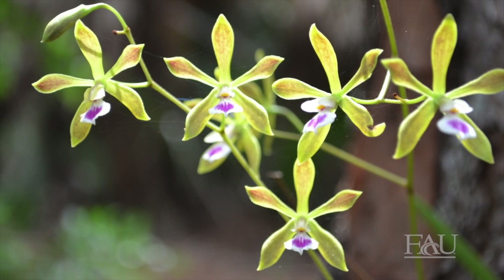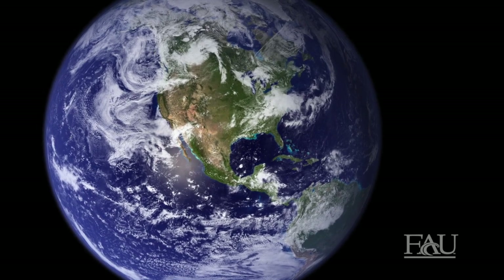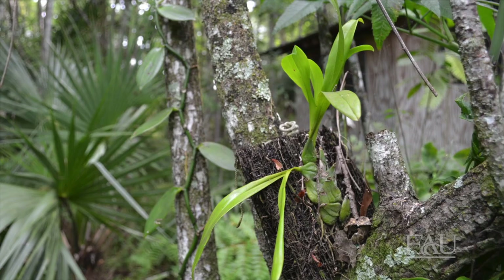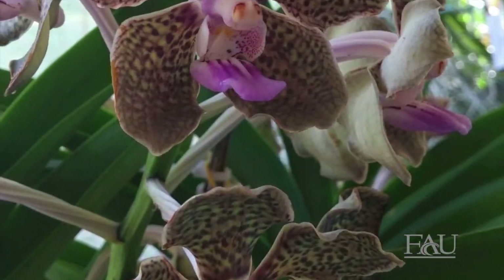Orchids represent some of the most diverse and beautiful flowering plants on the planet. While they can be found in various types of habitats all over the world, the majority of orchids can be found in warm and humid climates like that of South Florida. There are more than 25,000 species of orchids, with more species being discovered by scientists every day.